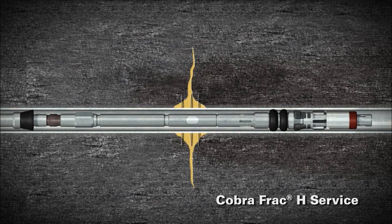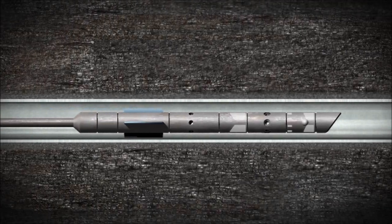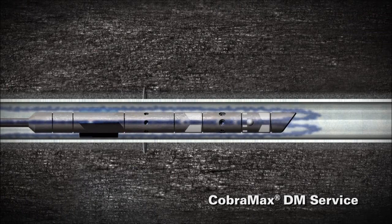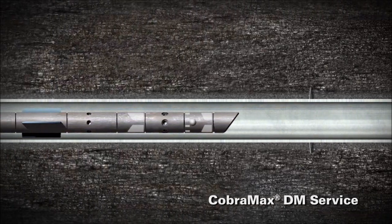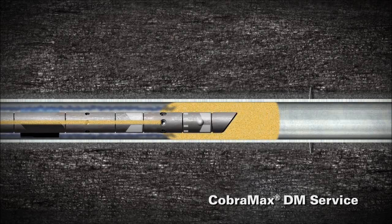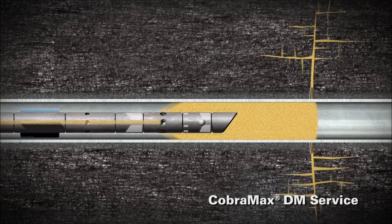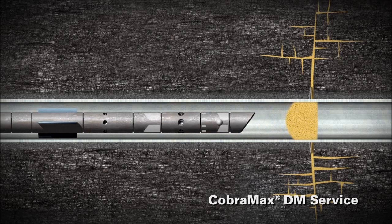For deeper completions, the utility of coiled tubing can be optimized for higher treatment rates. Unique to the industry, the CobraMax DM service not only enables placement of a virtually unlimited number of fracturing stages in a horizontal section, but provides the flexibility of on-demand downhole changes in proppant concentration. This service uses high-rate pumping of non-abrasive fluid down the annulus, mixed downhole with a proppant-concentrated slurry pumped down the tubing.